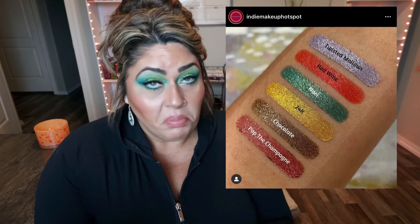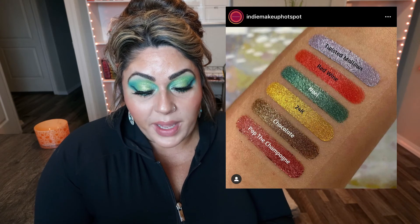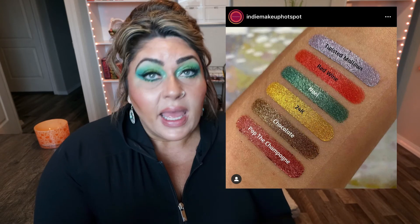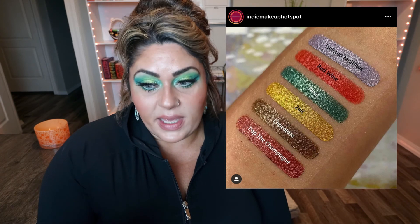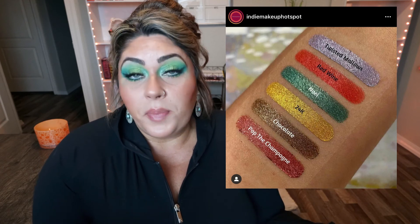If you like single shadows, these new shades from Wink Leary Beauty look beautiful — and they're only $3 each. There's Twisted Mallows (silver metallic with a hint of lavender), Red Wine (bright red metallic), Noel (green metallic), 24K (gold metallic), Chocolate (bronze metallic), and Pop the Champagne (pinkish red metallic). The brand is currently having a 25% off sale with free shipping on US orders of $25 or more using the code BIRTHDAYSHIP. I'm definitely interested in that Twisted Mallows — it is so pretty. A great brand to check out.